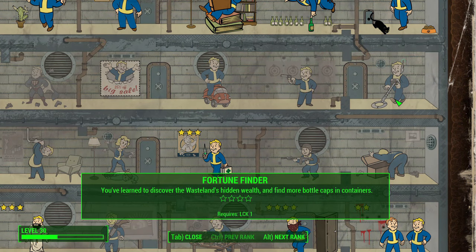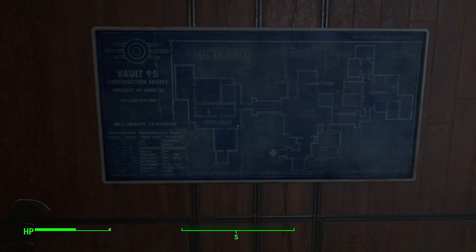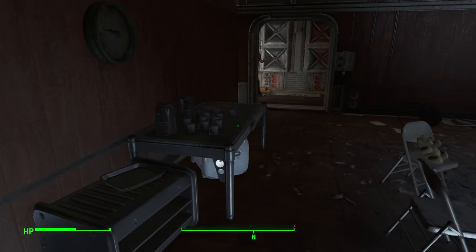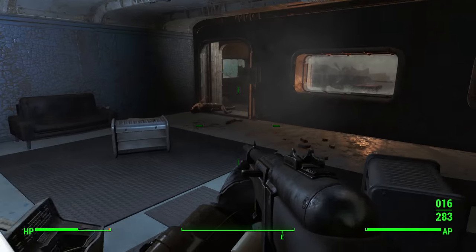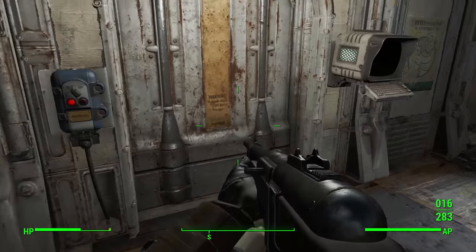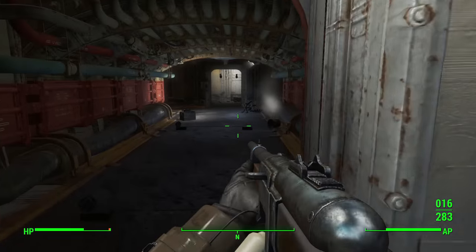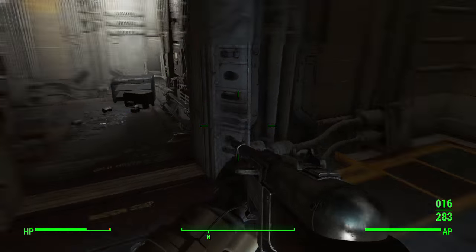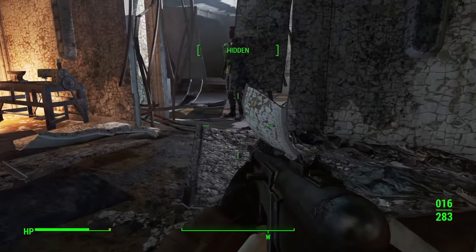Next up is Fortune Finder. This perk lets you find more caps in containers, and with each rank you'll find even more. The reality is there are plenty of caps out in the wasteland — I haven't taken Fortune Finder once in this game and I've never run into something I couldn't afford with a little effort. For example, if I'm an enemy of the Brotherhood of Steel, I'll go to a location where I can kill a bunch of Brotherhood members because their power armor sells for a lot, and their plasma-based and energy-based weapons sell for a ton. If you have that knowledge, you don't need Fortune Finder. But if you need caps, this is how you get them quicker — it's a shortcut convenience perk.